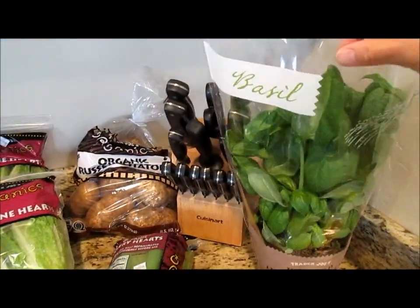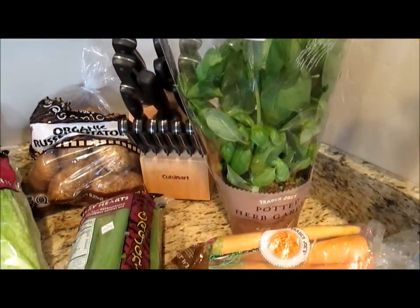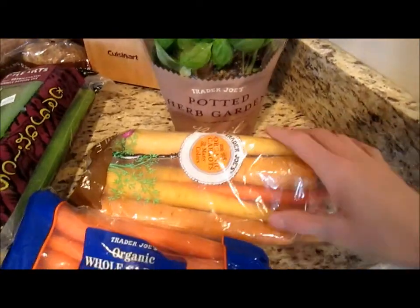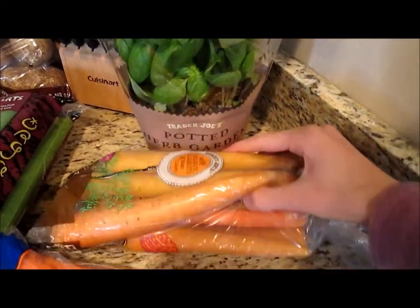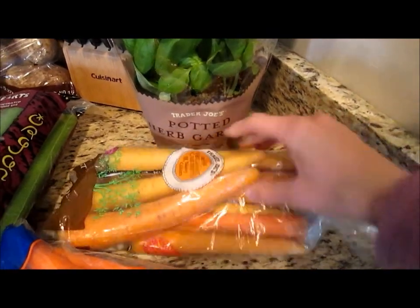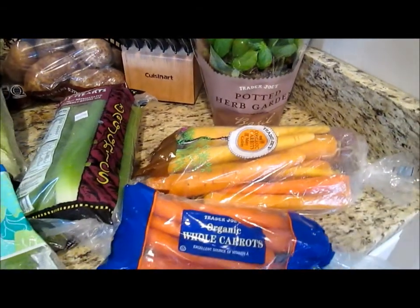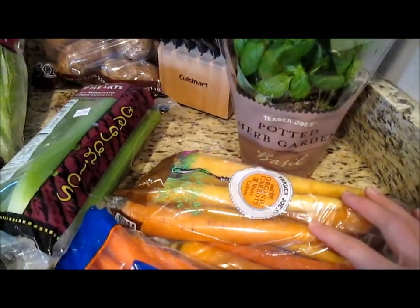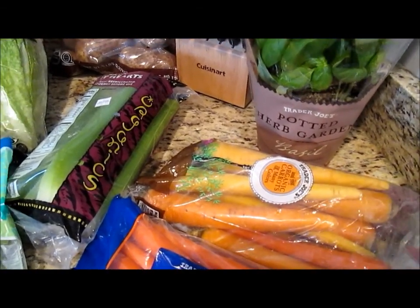First of all, I got this basil plant. I'm going to be making some pesto, and this was the only basil they sold. I got two bags of carrots — regular carrots and then carrots of many colors, with orange, yellow, and purple ones. Those are really good. I like to roast them up. And I made some baby food out of them — I mixed the colors and Miles liked it.